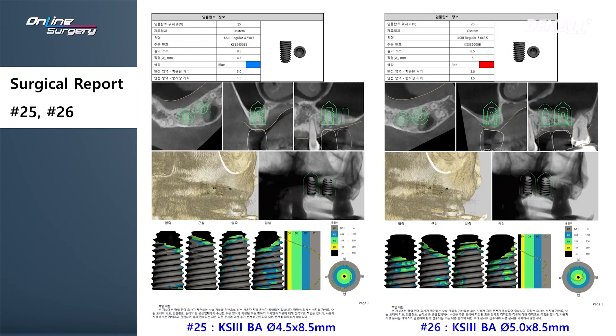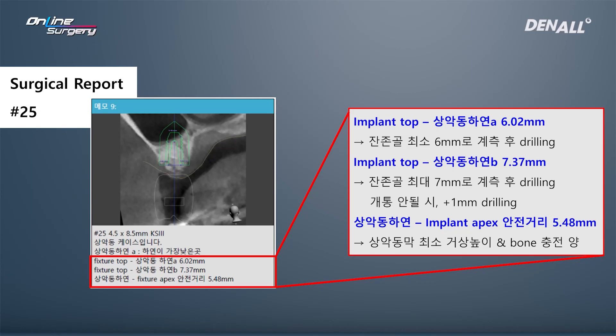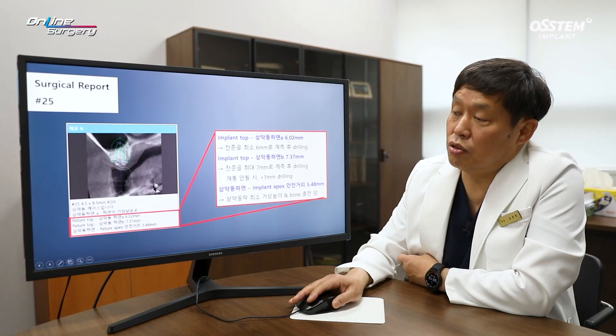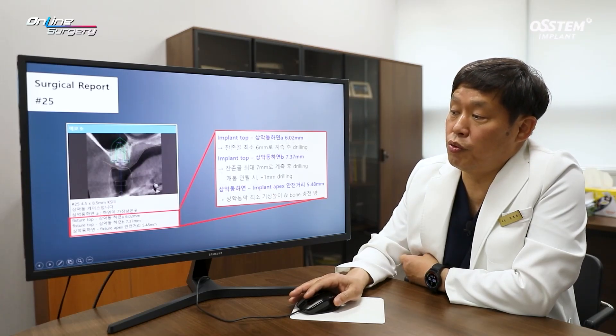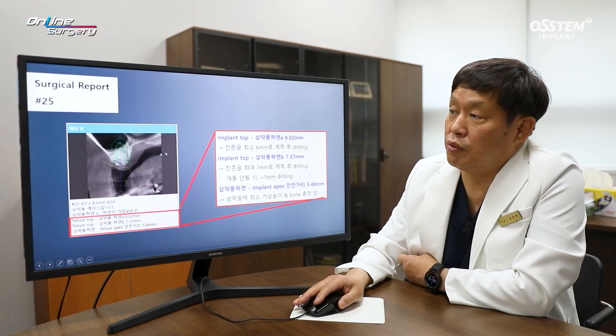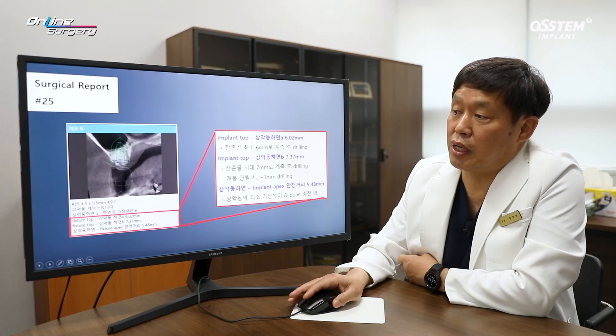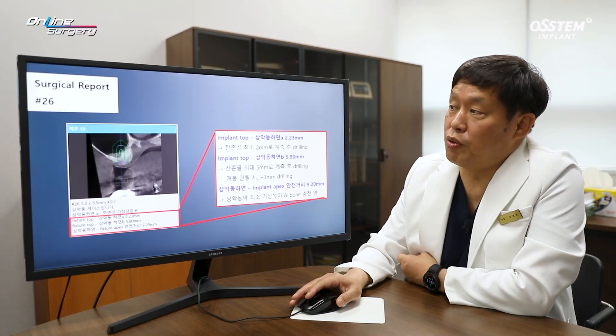For number 25, a diameter 4.5 implant was planned, and for number 26, a diameter 5.0 implant. In number 25, the minimum alveolar bone height from the implant to the inferior border of the sinus was 6 mm and maximum was 7 mm; we assumed residual alveolar bone to be about 6 mm. Initial drilling was planned from 5 mm. Due to inclination, penetration was assumed to occur at over 7 mm.